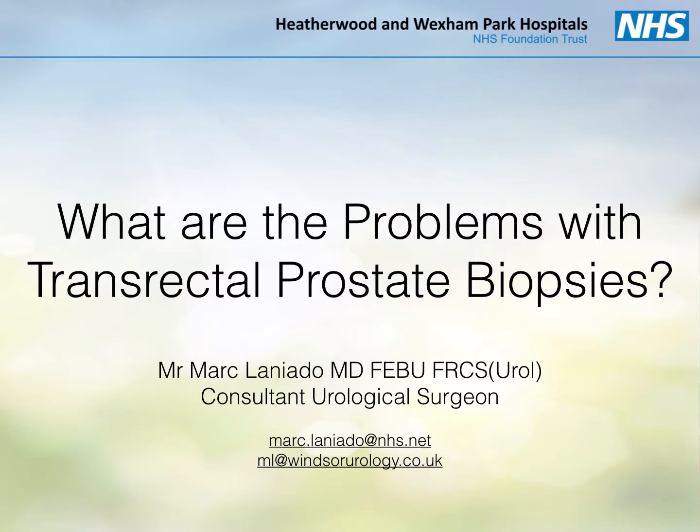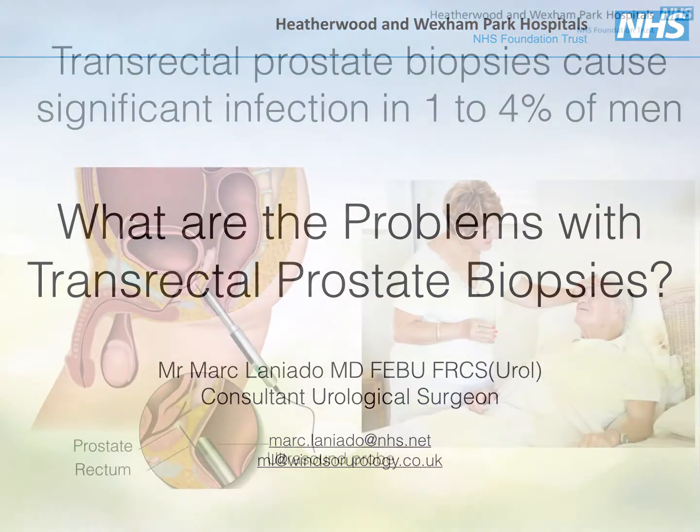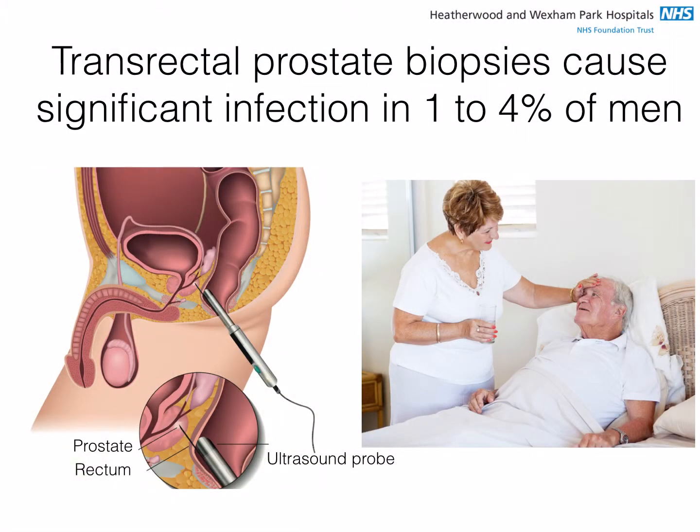What are the problems with transrectal biopsies of the prostate? Traditional biopsies of the prostate are taken by passing needles through the rectum. This carries a risk of infection even with antibiotics, and about 1-4% of men may have a serious infection after transrectal prostate biopsies.